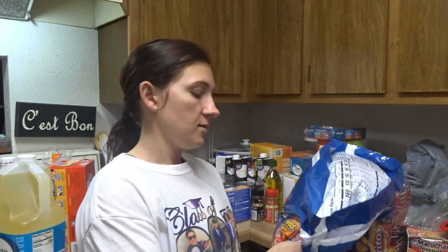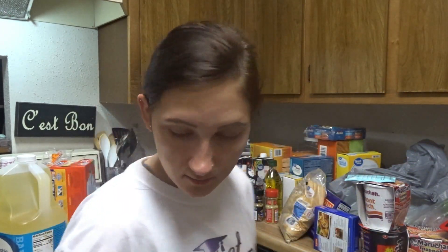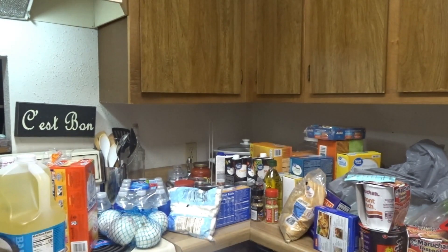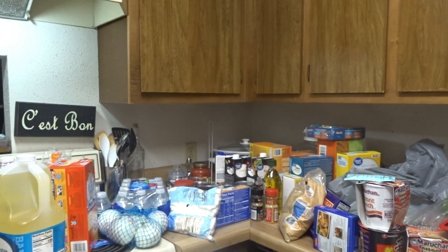The last few things I have are this bag of classic mix chips, a box of Dr. Peppers, and this 18-pack of Gatorade. If you guys enjoyed this video, give it a thumbs up, and I will see you guys in my next video — bye!